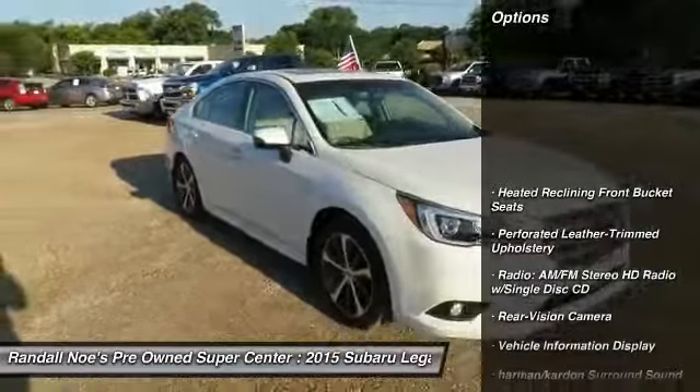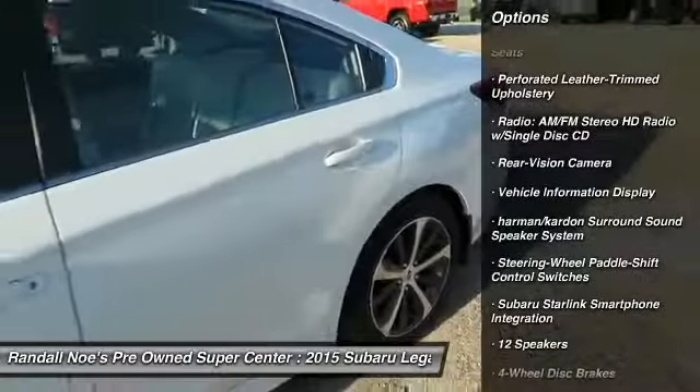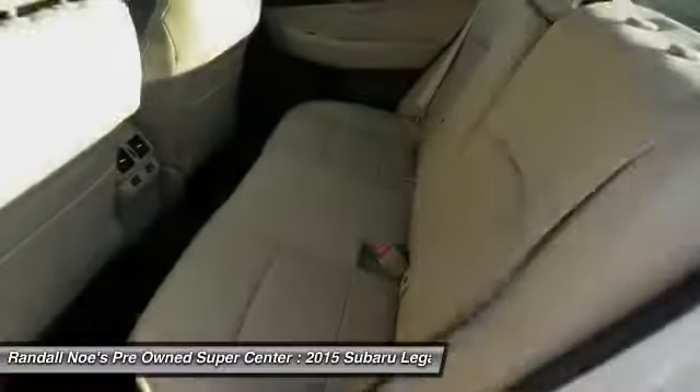Power passenger seat, traction control, all-wheel drive, heated seats, leather-wrapped steering wheel, air conditioning, dual airbags, power steering, heated rear seats, four-wheel disc brakes.